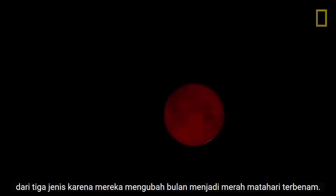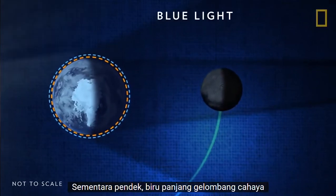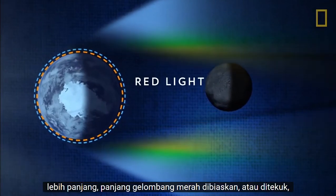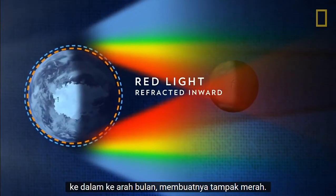Total lunar eclipses are the most striking of the three types because they turn the Moon a sunset red. While shorter, blue wavelengths of light are scattered outward by the Earth's atmosphere, longer, red wavelengths are refracted, or bent, inward toward the Moon, making it appear red.